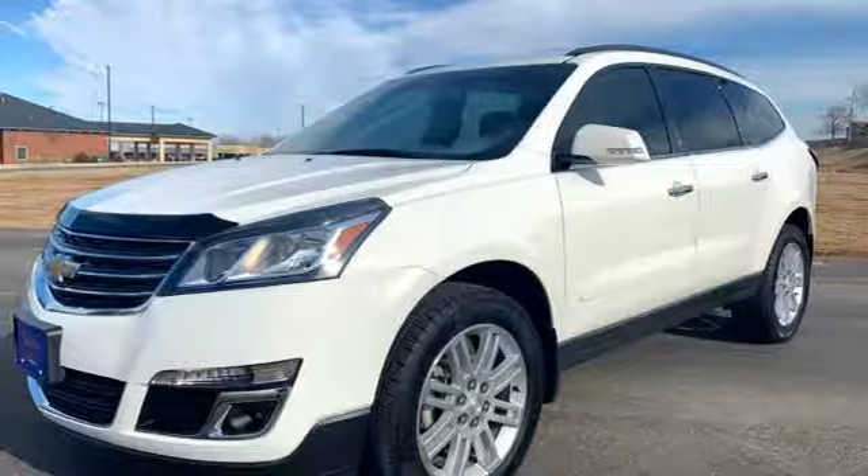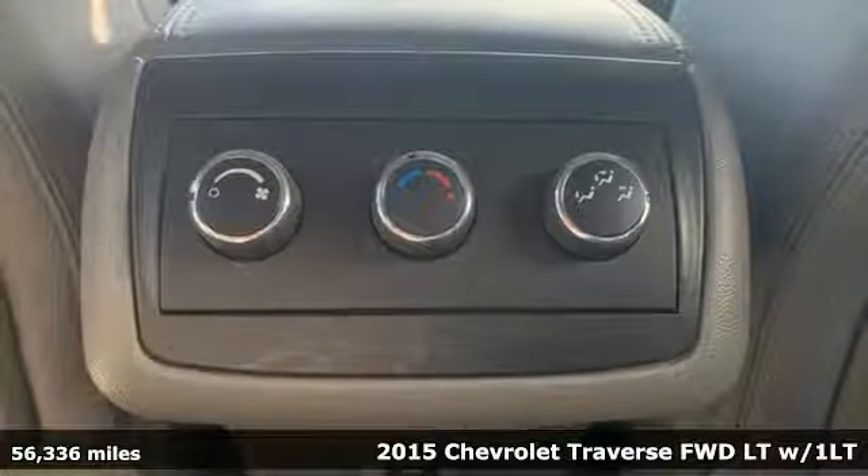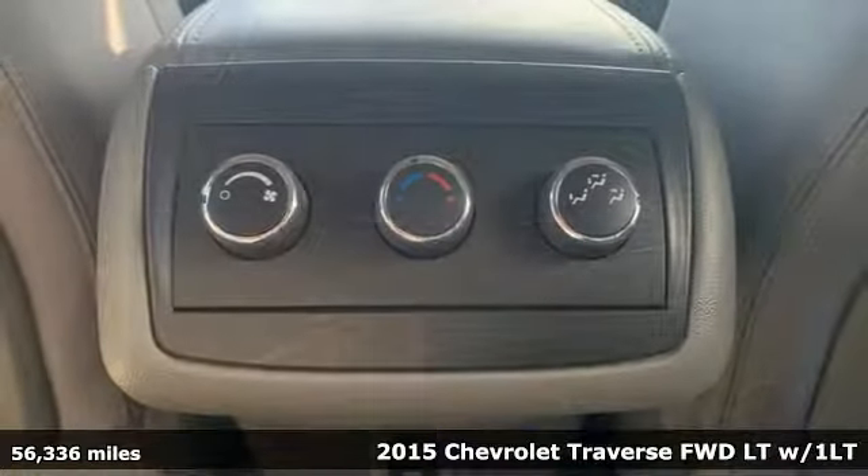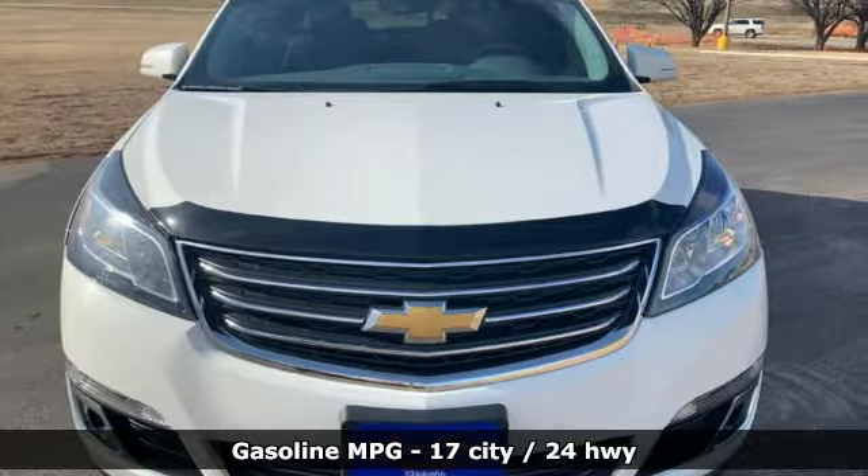It's a 2015 Chevrolet Traverse. There's so much room in this Traverse that those driving the competitors' cars are filled with cargo envy. And with features like these, every drive is a pleasure.